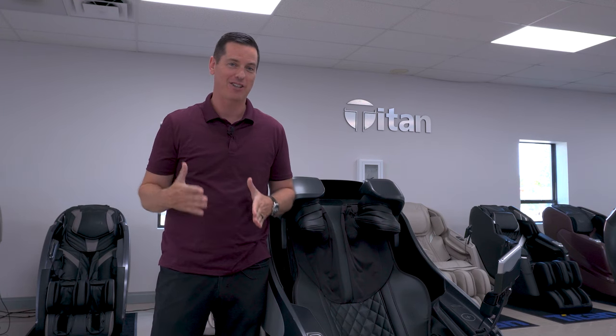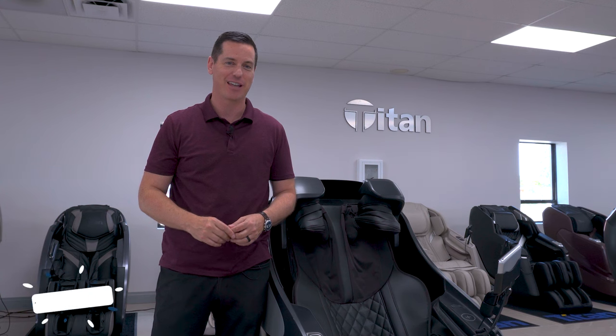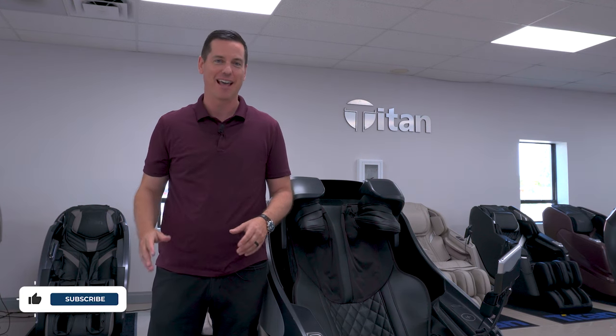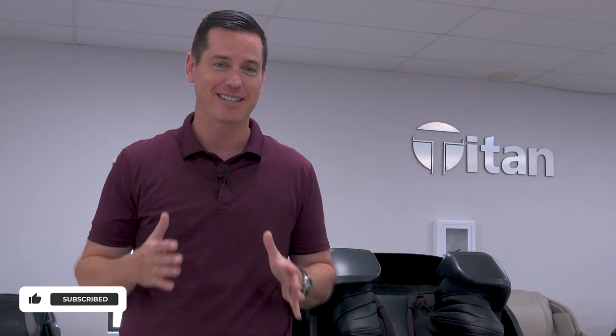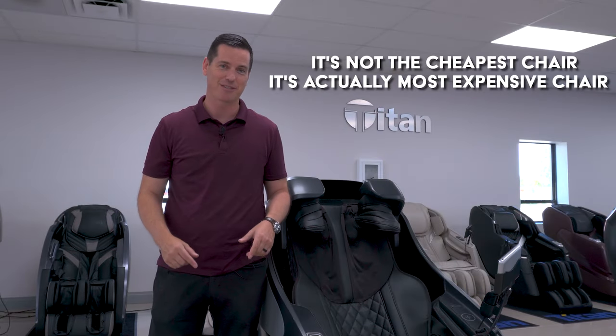I said for a long time there is no way a chair will ever replace a human as far as getting a massage goes, and the Osaki brand of chairs have come pretty close. But now this is as close as you can get to having a personal massage therapist on demand in your home. It's not the cheapest chair — it's actually the most expensive chair — but totally worth it. Let me show you what this offers.